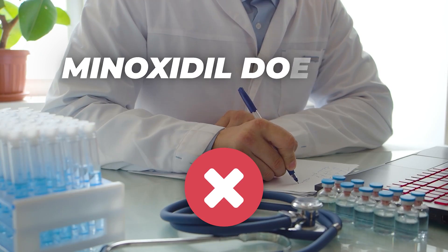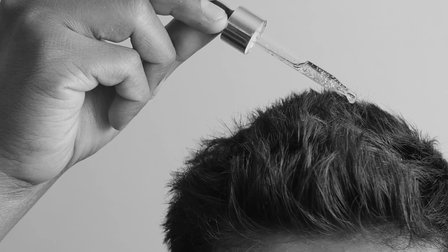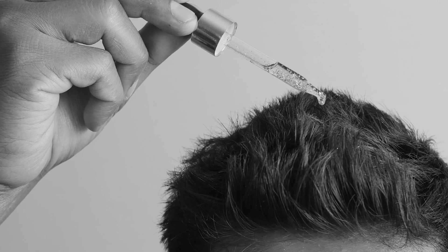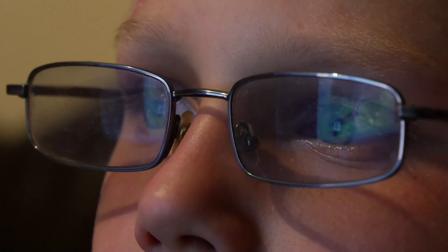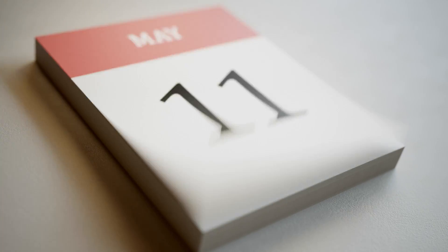So if the manufacturers themselves tell you it's not going to do anything for a receding hairline, it's a pretty safe bet it won't. Minoxidil doesn't need a prescription, so unfortunately many guys will just buy a bottle and start putting this stuff on their head without proper research or consulting with a qualified professional who will explain the severe limitations of this drug. To summarize, if you're thinking of starting minoxidil to restore your previous hairline, don't bother.